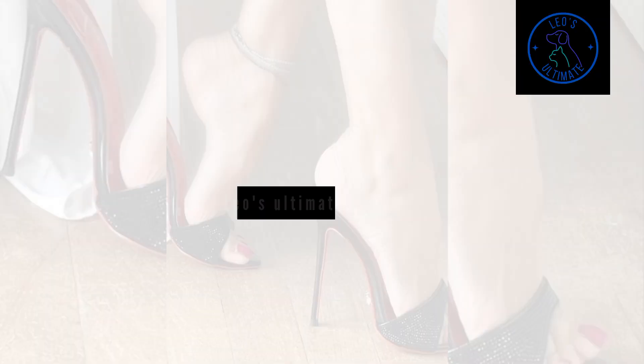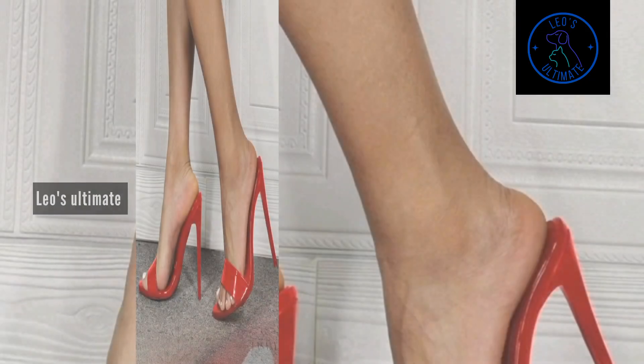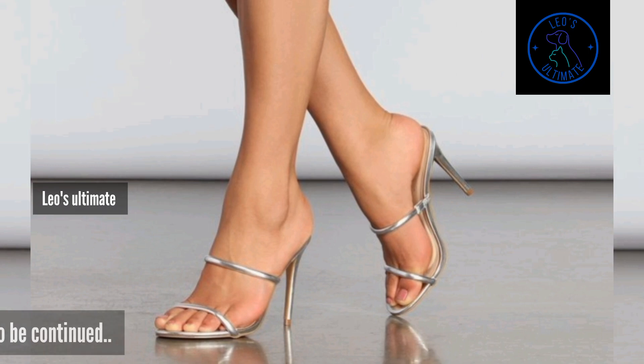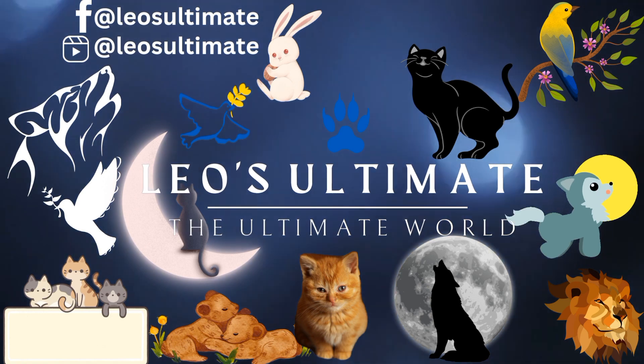As the day transitions into evening, take your killer mule styling to the next level by opting for a sleek cocktail dress or a tailored jumpsuit. Don't forget to like, share, subscribe, and spread the love — to be continued in Part 5.